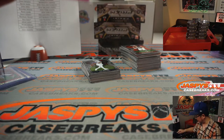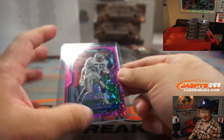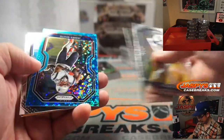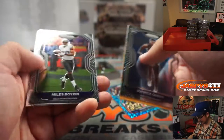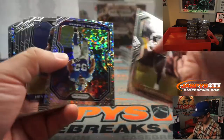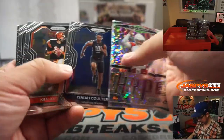Our shipping team has a big list of all the top rookies that get sleeved and top loaded and all that. So we are prepared for Prism tomorrow, ladies and gentlemen. We got a nice little warm-up with the No Huddle. We are prepared for Prism, so that way we can move through the breaks a little bit more quickly, and our sorting and shipping team will catch whatever we miss on the back end.